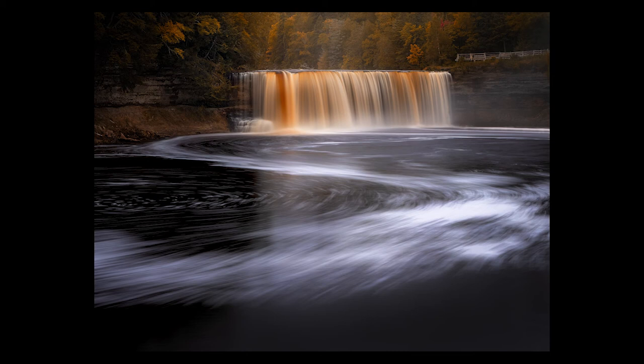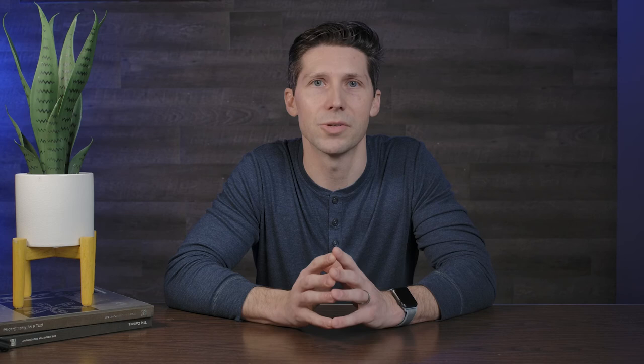That brings us to tip number six, and this is the most important one. I call it pointless practice. When was the last time you went out with a clear idea of what you wanted to improve? When I first got my camera, I would grab it, run out the door around sunset, and just start snapping pictures. Day after day, week after week, nothing was changing because I wasn't evaluating what I was doing. My mom takes hundreds of pictures of my kids all year long, but she's no closer to being a portrait photographer than she was yesterday, the day before, or ten years ago.